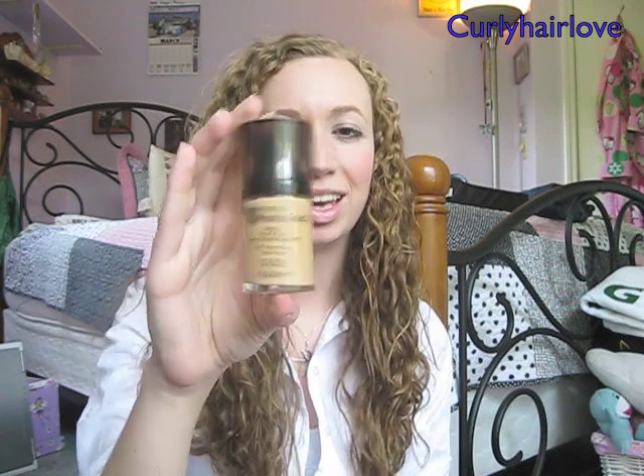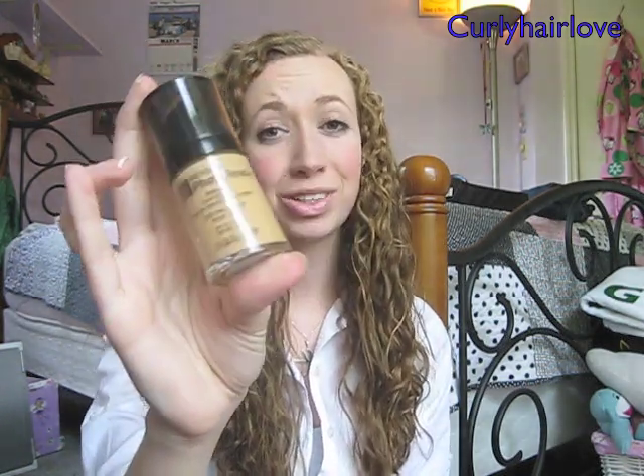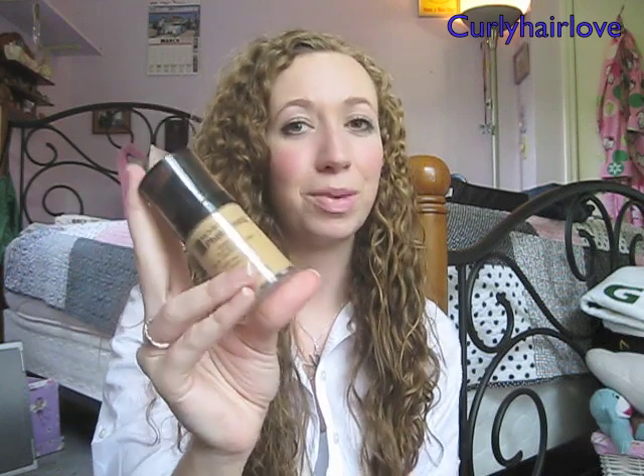The next thing I picked up at Ulta is a foundation — the Revlon Photo Ready. Unfortunately, this color is a bit too dark for me. I tried to judge it in the store by putting it next to my current foundation, but I guess that's not a good way because this ended up being way too orange and way too dark. So I'm actually going to have to take this back. I was really disappointed because I wanted to try it for prom, but oh well, it worked out anyway.